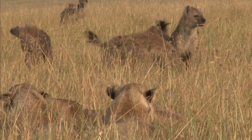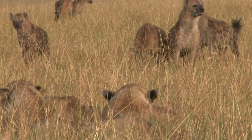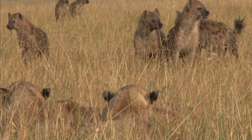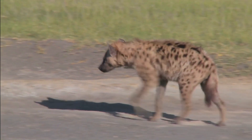But the female hyena has an even more remarkable feature — she has what's known as a pseudopenis. Female hyenas have a unique reproductive system where their clitoris is elongated, resembling a penis.